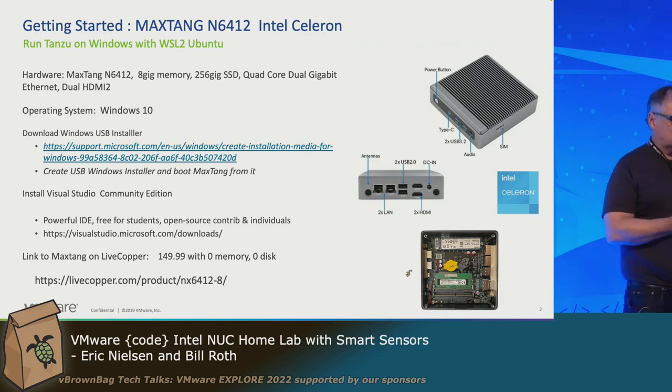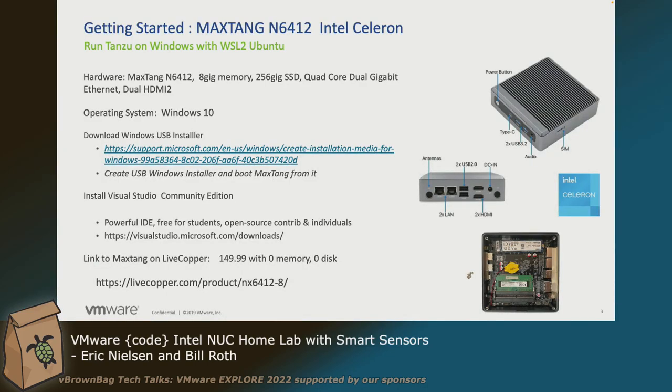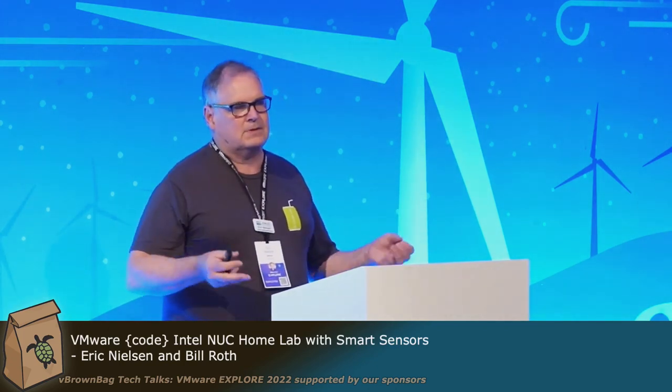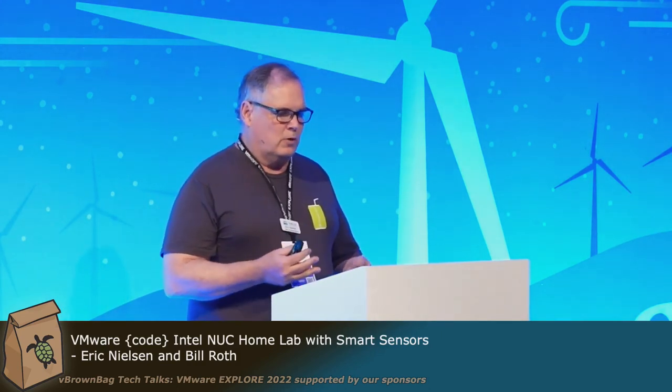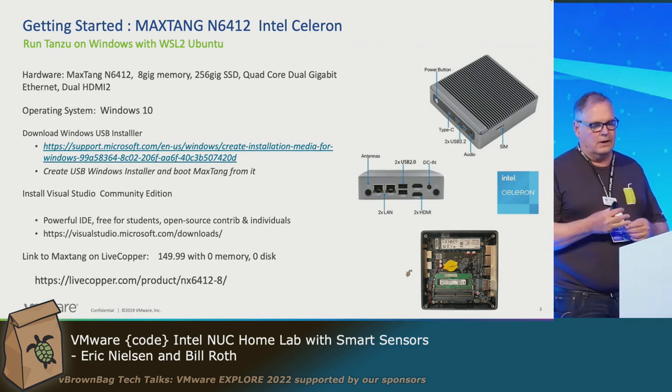We went and bought MaxTang N6412s. They have a Celeron processor in them. Celeron is always a bad word, except the new Intel Celeron processor is fantastic — it's a four-core system running around 3.0 GHz. They have dual HDMI 4K on the back, and you can run 60 frames per second 4K video. The cool thing about these machines is they have no fan, so no noise. If you want a home system running vSphere, that's why we gave them to the experts. You can get up to 64 gig of RAM, put SSDs in them — we're running these labs on 256 gig SSDs — and it has dual Ethernet. A really nice compact box.